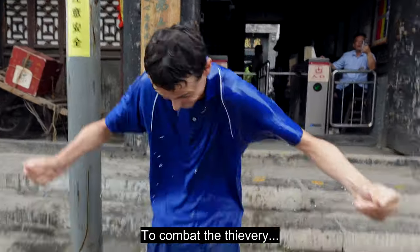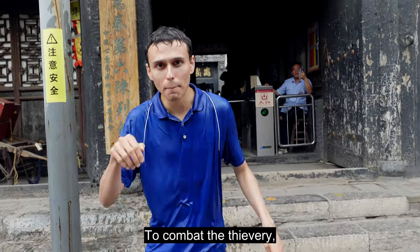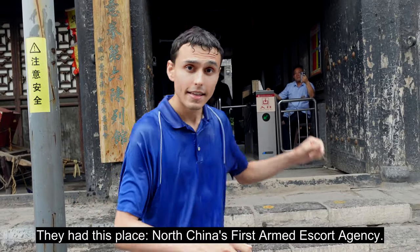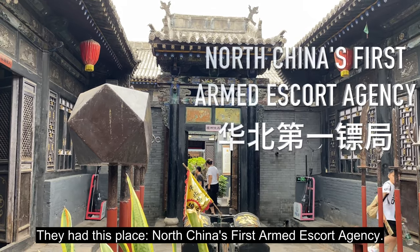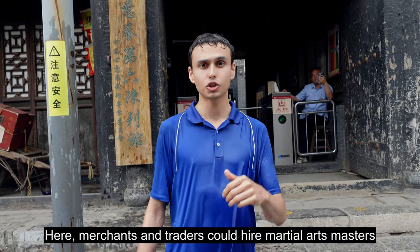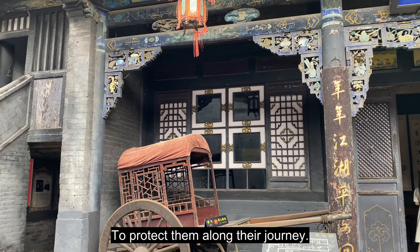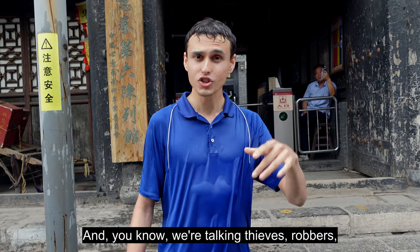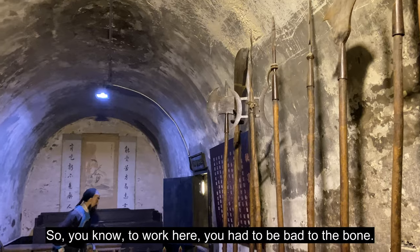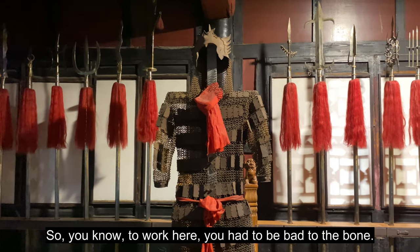To combat the thievery, they had this — North China's first armed escort agency. Here, merchants and traders could hire martial arts masters to protect them along their journey. We're talking thieves, robbers, the Wild West of China — so to work here you had to be bad to the bone.